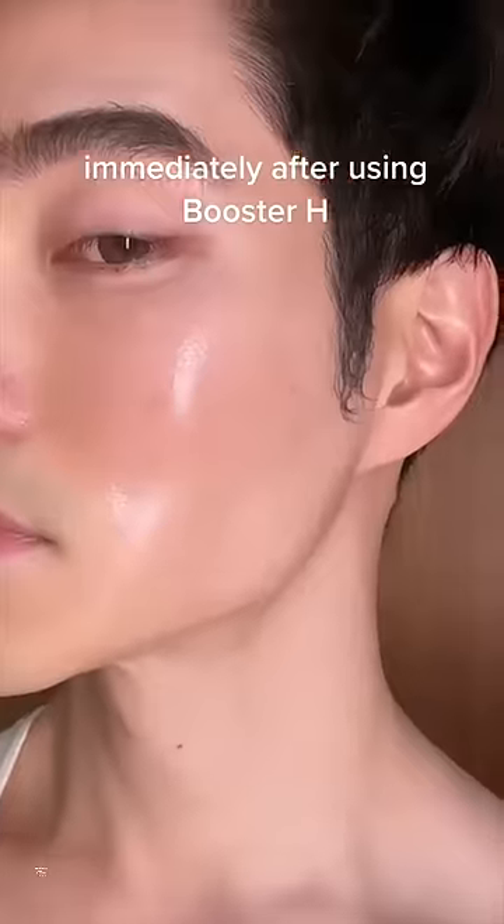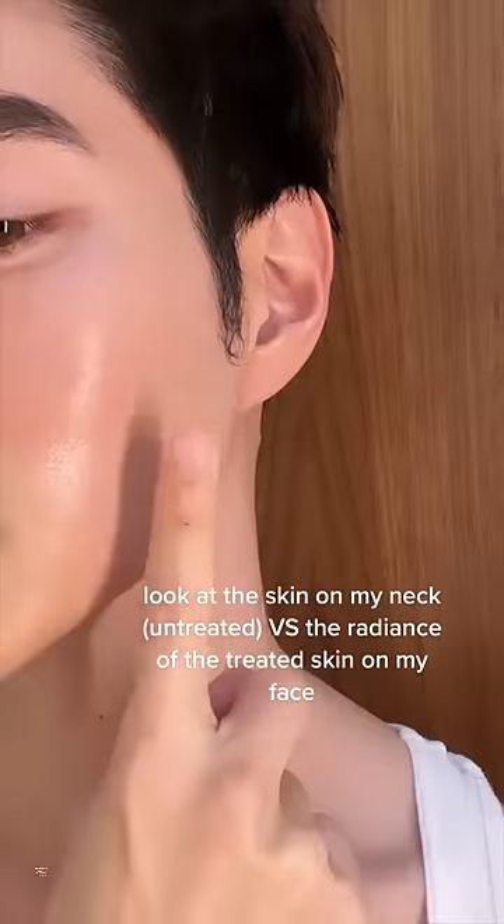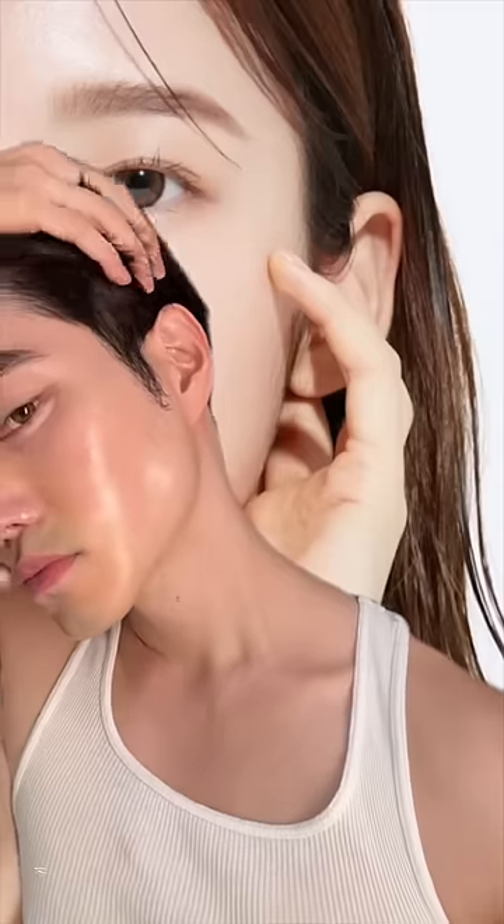But numbers aside, let's just forget about the numbers for a second. Look at the skin — look at my neck, which is untreated, compared to the radiance on my face after using Booster H. This was my skin before this routine, and this is immediately after. Run and go try this.